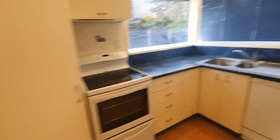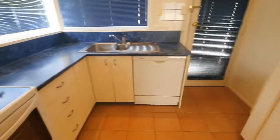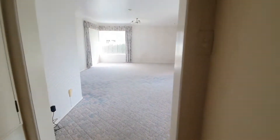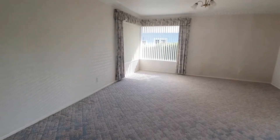Nice to have a spacious kitchen with pantry space. The unit is nice and sunny, and there is storage space in the hallway.